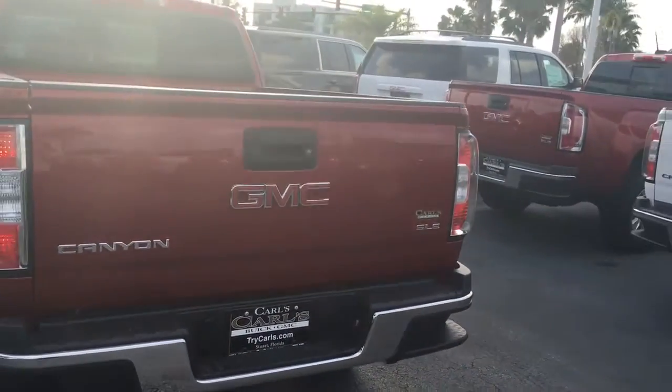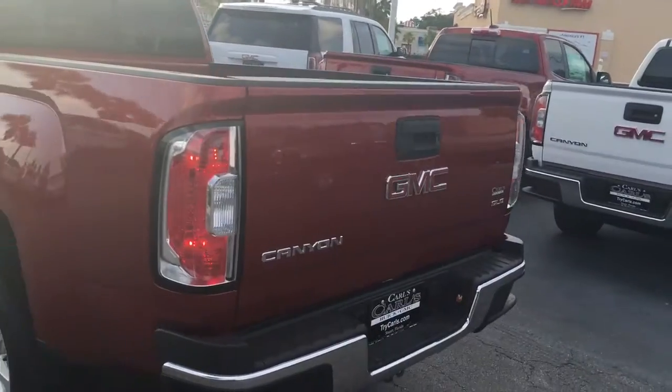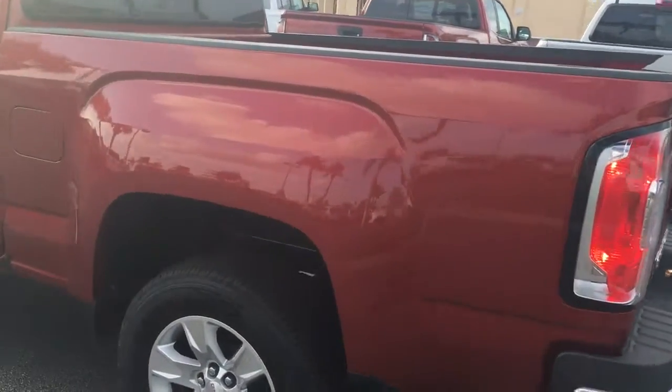It also comes with a backup camera, power locks, and power windows.